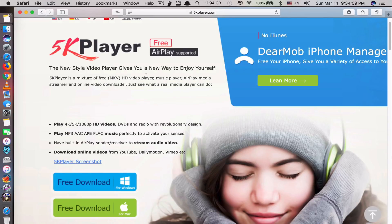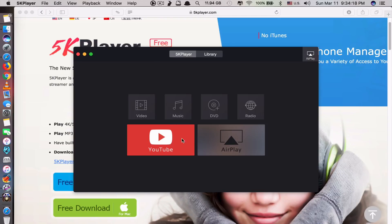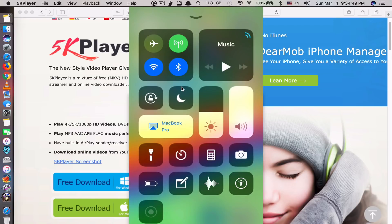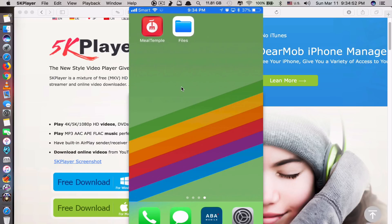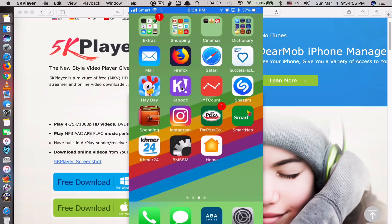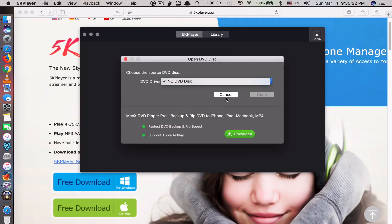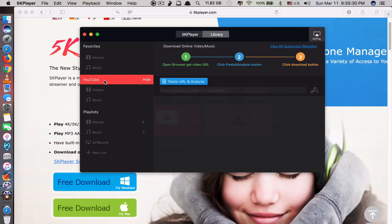This app can also allow you to AirPlay your iOS device screen to your Mac screen — right now I'm mirroring my iPhone 6S screen. You can also play music, play DVDs if you have a DVD drive connected to your Mac, and you can also watch and download YouTube videos. When you click on YouTube video, you open the browser to get the video URL, paste and analyze it, then click download.